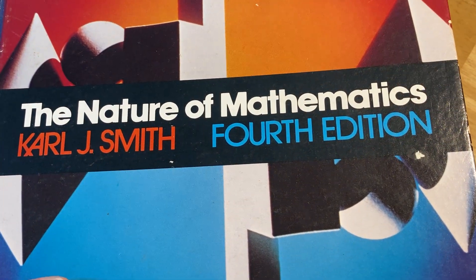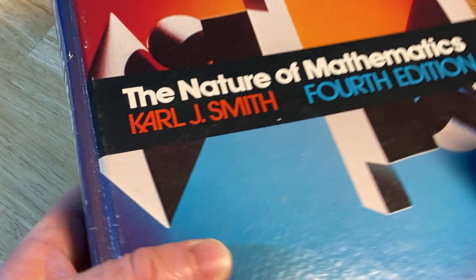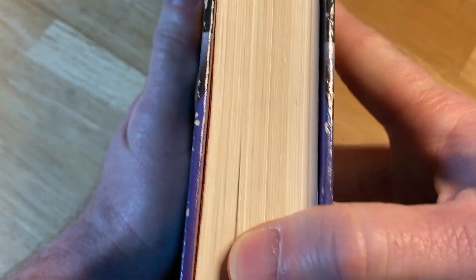The Nature of Mathematics by Carl J. Smith, 4th edition. This is a solid textbook, and in this video we are going to take a look at it. But before we do, I just have to take a little bit of a whiff.